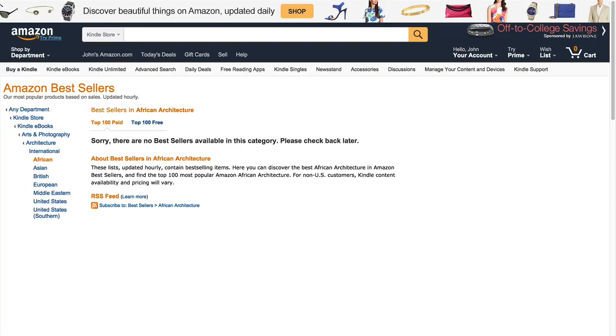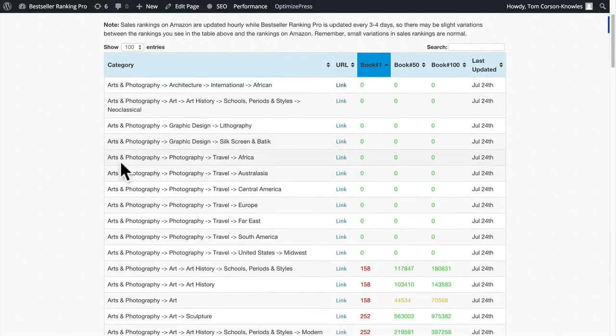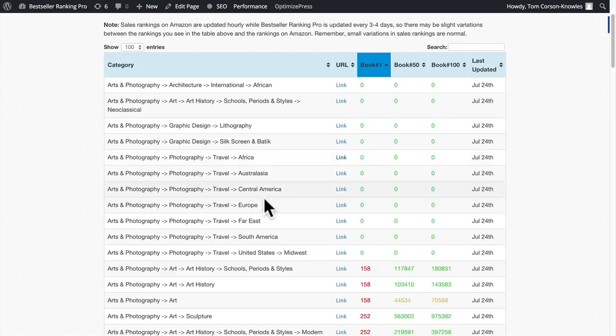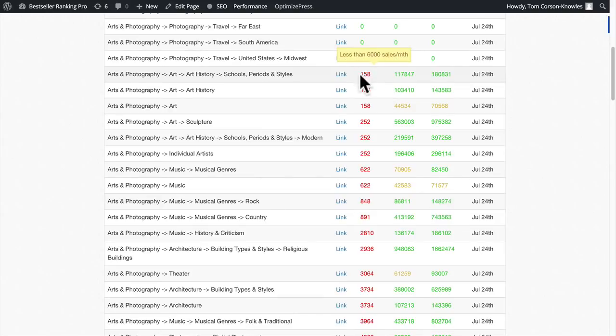There are many categories like this on Amazon, and Amazon is adding dozens and even hundreds of categories every single month — and we're constantly updating Bestseller Ranking Pro so you always have these new category rankings. Check out these new categories for your existing books too, because you might find a new category that fits. For example, Travel Africa Photography is a category for African travel photography with no competition yet. You can also do the exact opposite and look at the most competitive categories on Amazon, where you'd have to sell about 6,000 copies a month to beat the top book.